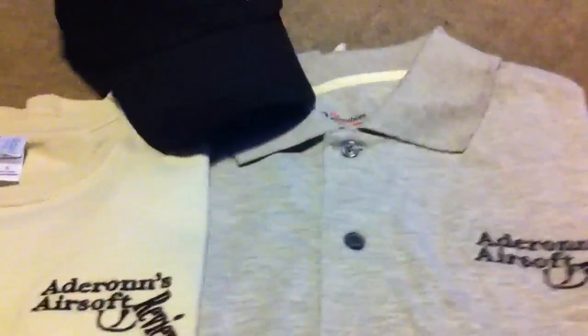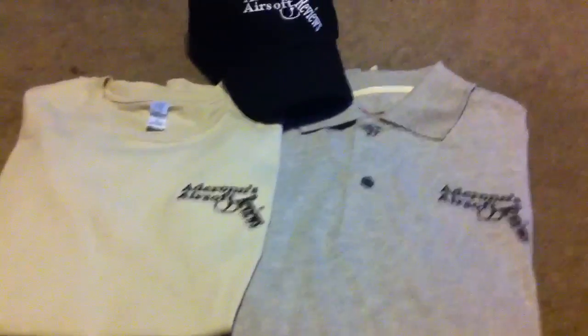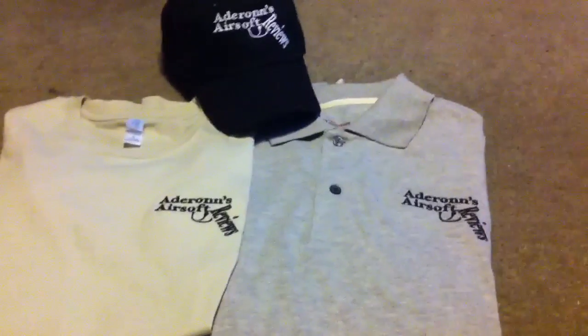They embroidered all of this. These are embroidered as you can see. Really nice quality stuff. This cost me, since this is my first order, it was like less than $30 for these three items.